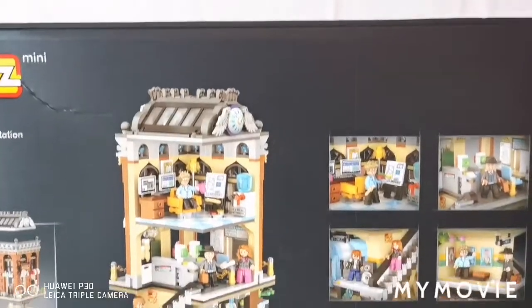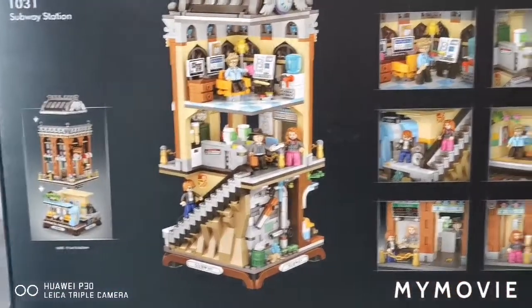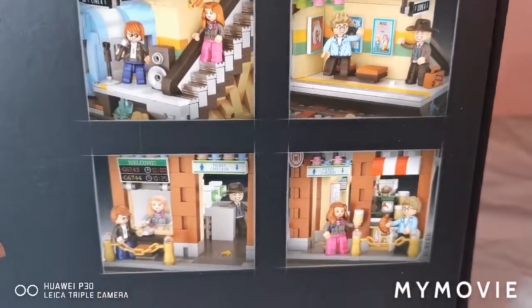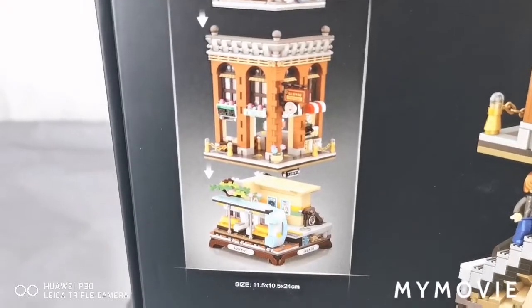At the back of the box, it shows you everything it can do and the minifigures taking a nice rest. And here are some images of what you can get in the set. You can open up the roof to the bottom part.